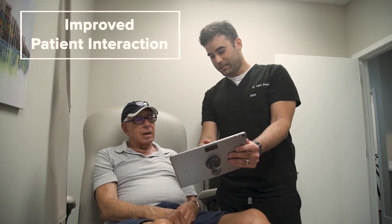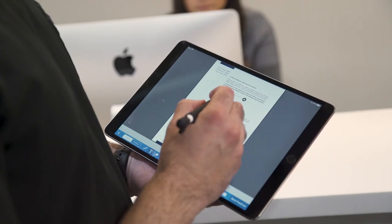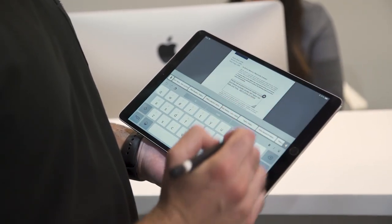When we started using Dr. Chrono, as soon as we started typing the name of a medication, it would just pop out. With the iPad, we just click on the name and documents and everything is there. If we need to update anything, we just click add and we add it. It's very easy and fast.